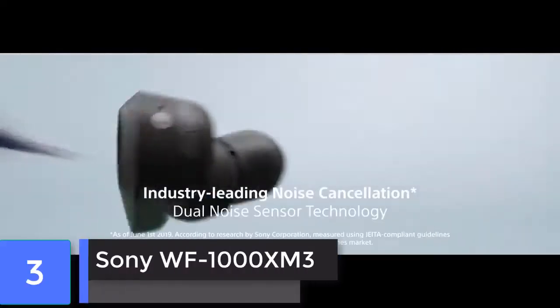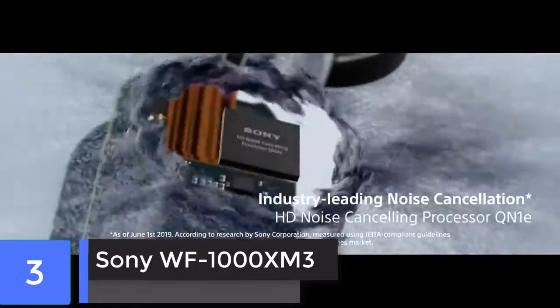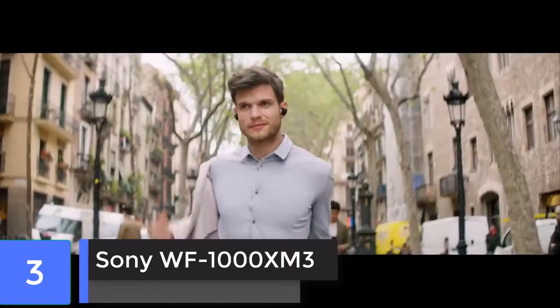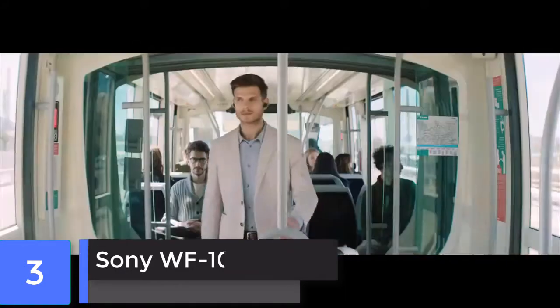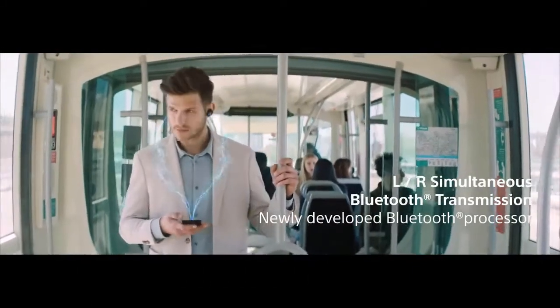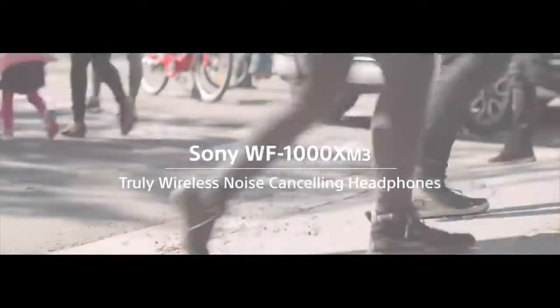Sony WF-1000XMT. With built-in active noise cancellation, they are the most technologically advanced true wireless earbuds you can buy. Best sound quality, awesome noise cancellation, and solid battery life of 6 hours with noise cancellation and 8 hours without noise cancellation.